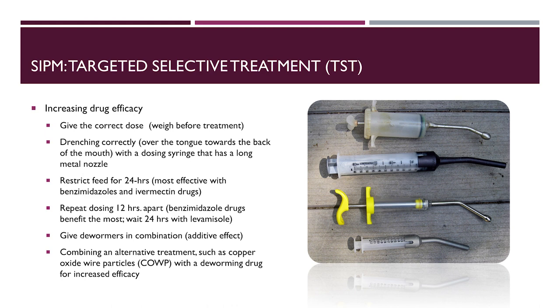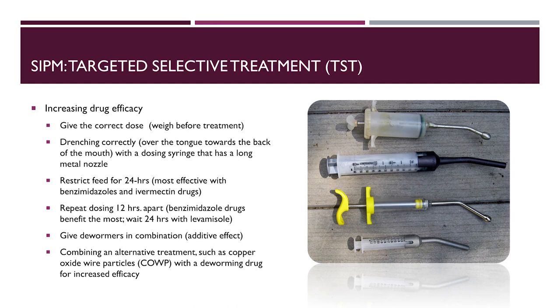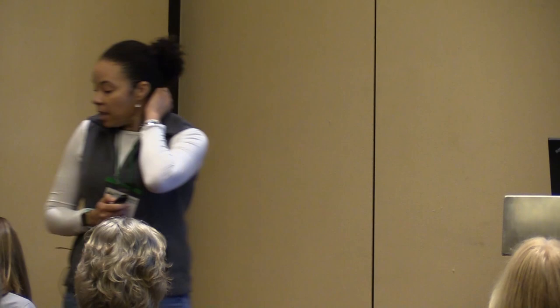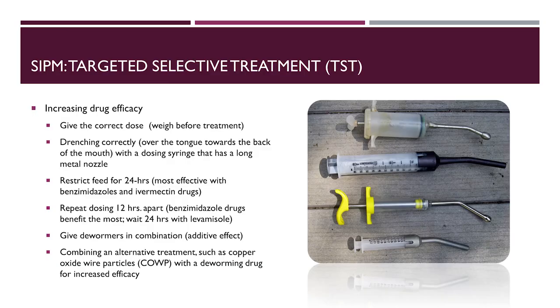What's now being recommended is combination dewormers. It is now the recommendation to give dewormers in combination for an additive effect — it increases overall efficacy and also increases refugia compared to using one drug at a time. On farms where resistance is so severe that combination treatments are not effective, combining an alternative treatment such as copper oxide wire particle with one of those drugs is recommended.